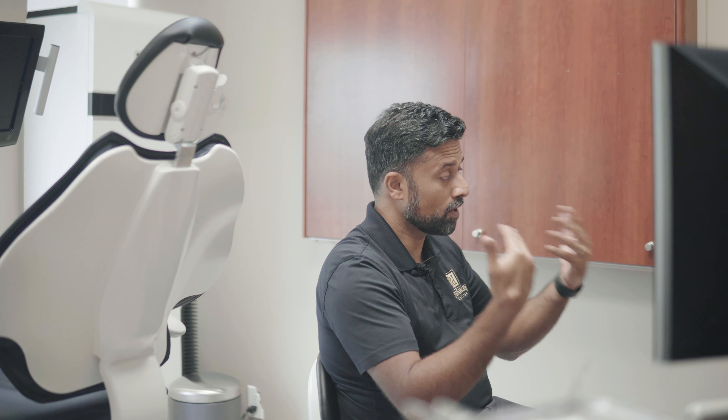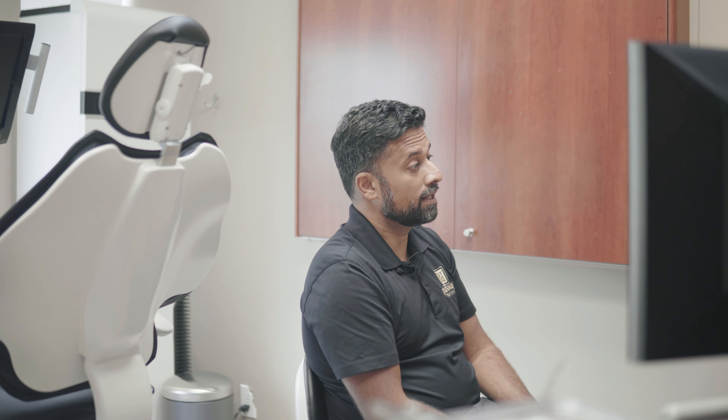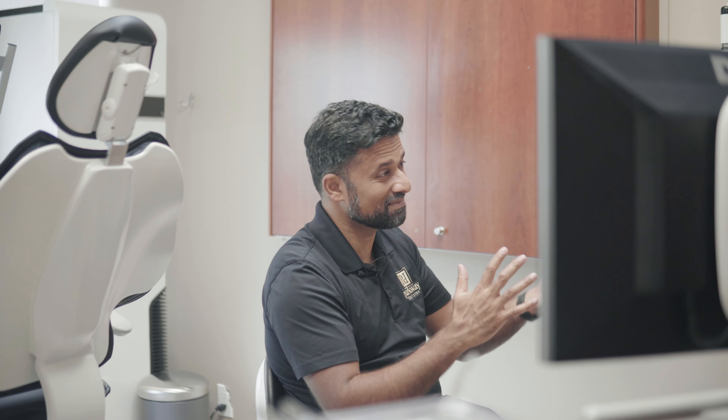Step two is the appointment where we place the implant. Often at our office we'll do it under sedation, so the patient is pretty sleepy and it's very comfortable. After that implant is placed, there may be some soreness in that area for a few days — up to a week, but usually only a couple of days. That first appointment is the surgery, and then we let that heal.